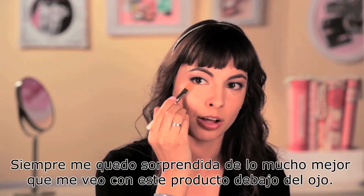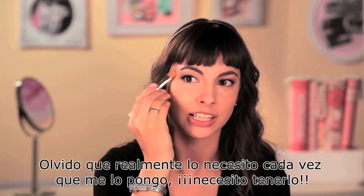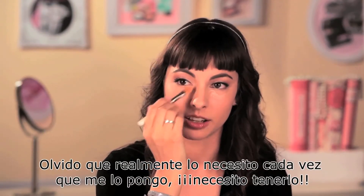I'm always amazed at how much better I look with a little bit of this under the eyes. I forget that I actually need it, but once it's on, it's like — have to have it.